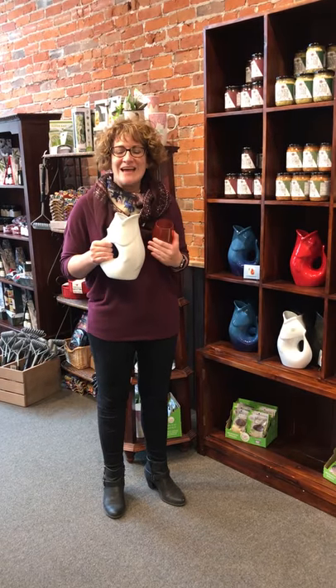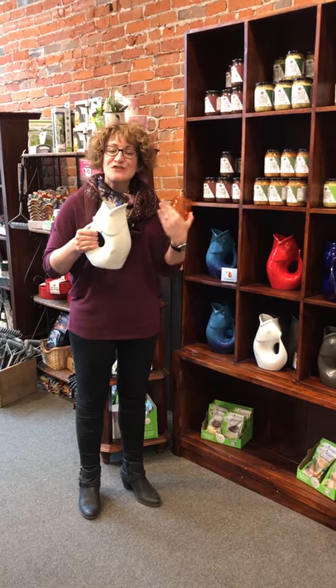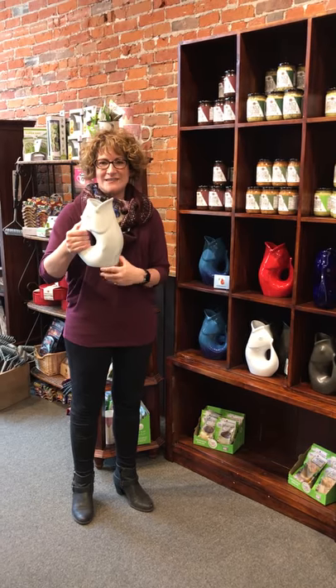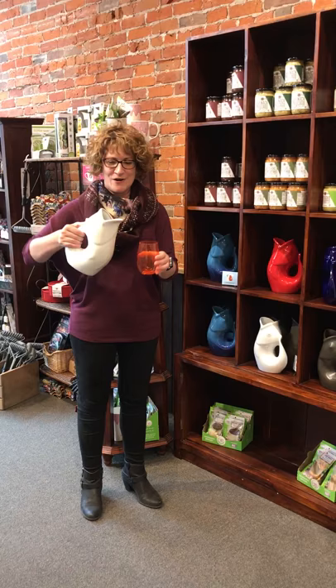Hi, I'm Amy from Watermark Corners and I want to tell you about these awesome new pictures that we got in. These are called gurgle pots and they're actually based on a French design. They're shaped like a fish — how cute is that — but what's really cool about them is they actually gurgle as you pour.